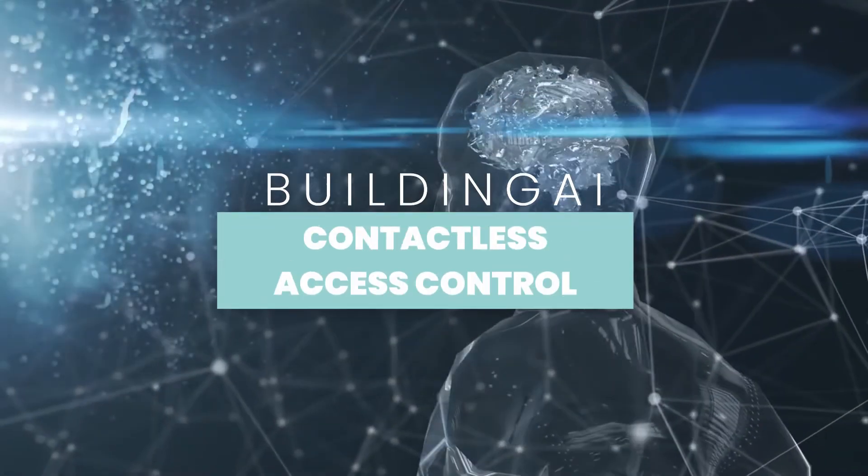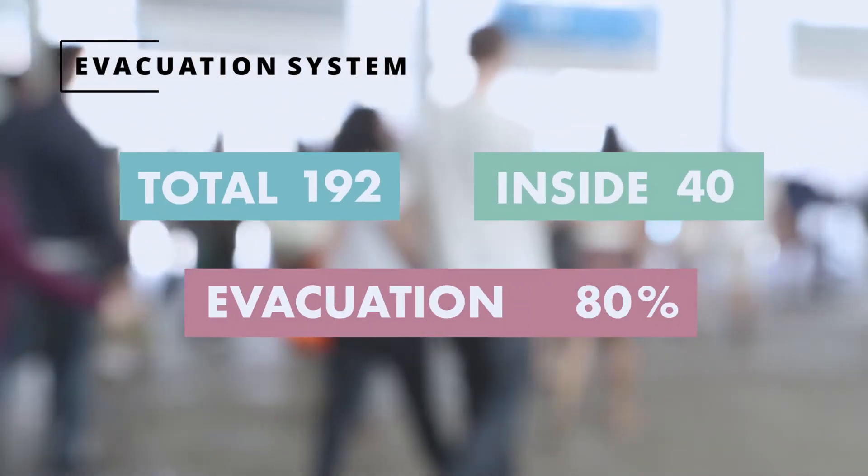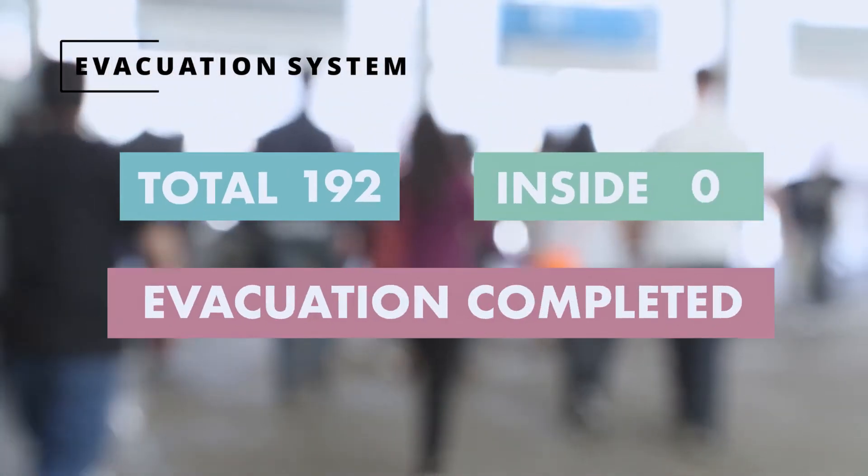Our company's contactless access control can operate from a distance without a centralized database, streamlining the visitor registration process and eliminating the possibility of a privacy breach. The system keeps track of the number of people who enter and exit each area to make evacuation efficient.